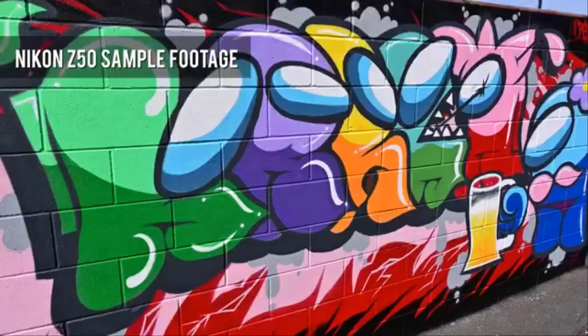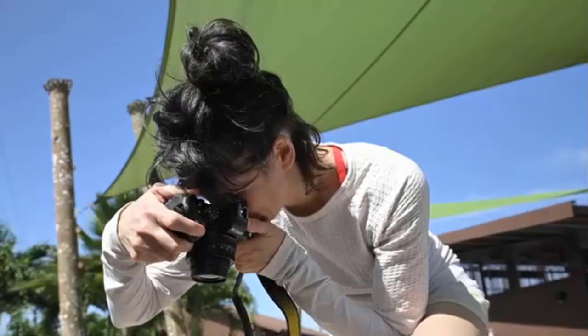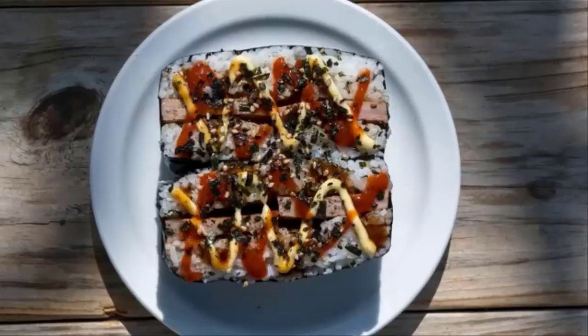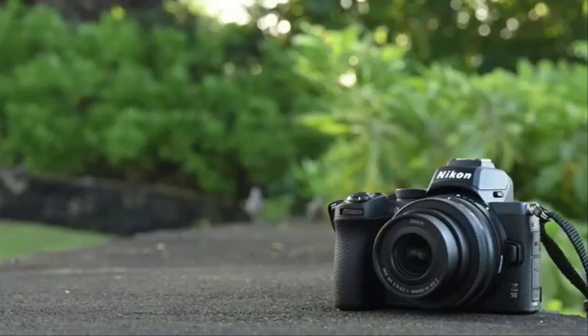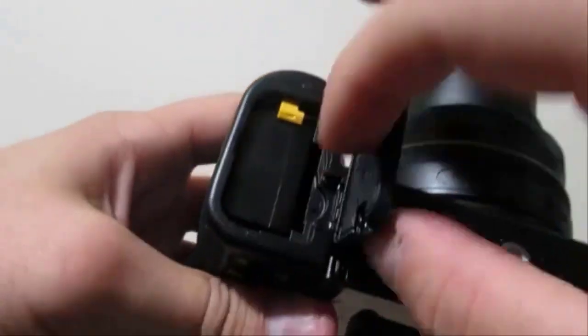Built-in Wi-Fi and Bluetooth allow for simple pairing to a smartphone. It features a selfie flip-down touch LCD screen, great for self-portraits and blogging. The Nikon Z50 is compatible with Nikkor Z lenses, and also compatible with F-mount Nikkor lenses using the FTZ mount adapter.